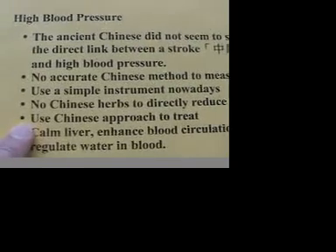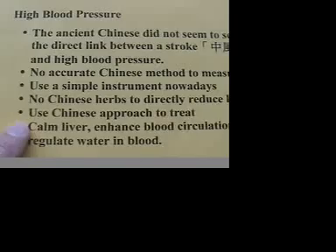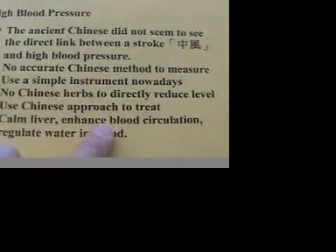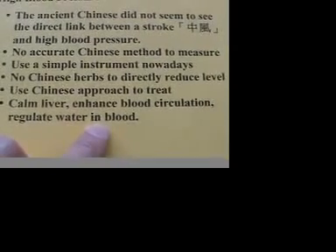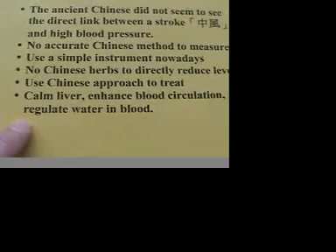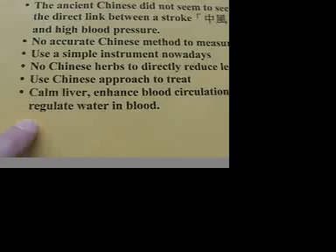If you are interested in Chinese treatment, there is a Chinese approach, which is to calm the liver, to enhance the blood circulation, and to regulate the water in the blood. For those interested in hypertension treatment with Chinese methods, I will be presenting a video separately.